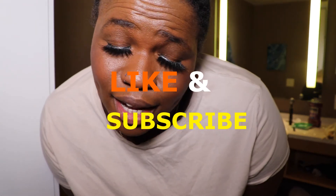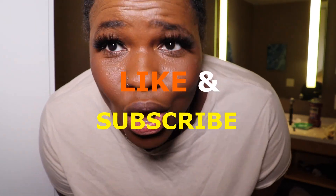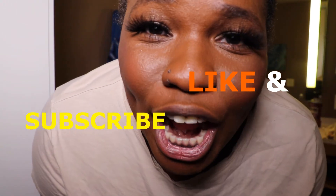Thanks again, come back. Like I said, you're always welcome here.